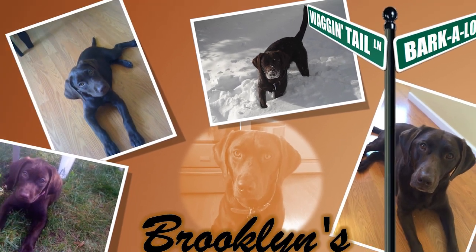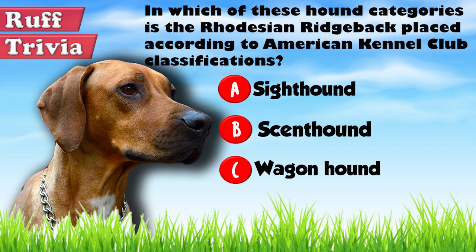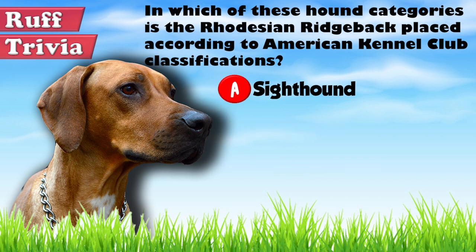Now, back to the answer to our rough trivia question. Even though there are arguments that support the breed's classification in multiple other categories, according to the American Kennel Club, the Rhodesian Ridgeback is classified as a sighthound.